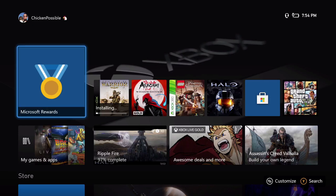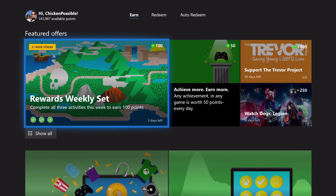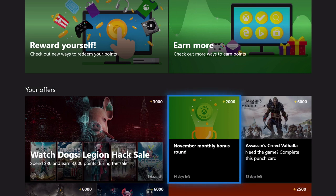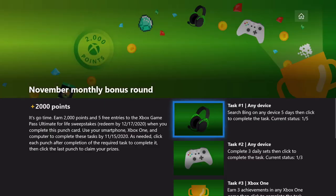Hey, what's up everybody? This is Chicken Possible with Rewards Hunter back with another Microsoft Rewards punch card guide. Today we have the November monthly bonus round punch card, available for basically the next two weeks to complete. It's worth 2,000 Microsoft Rewards points and this is a US only punch card.